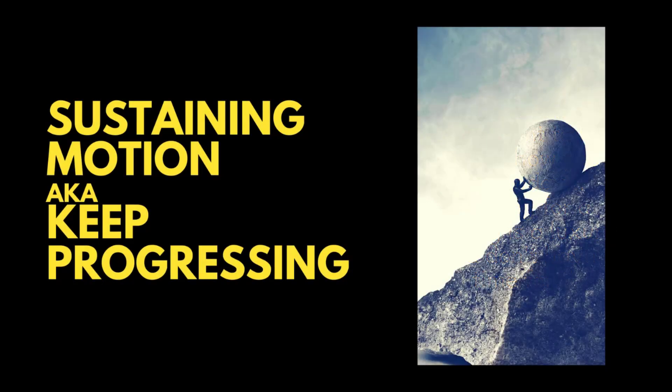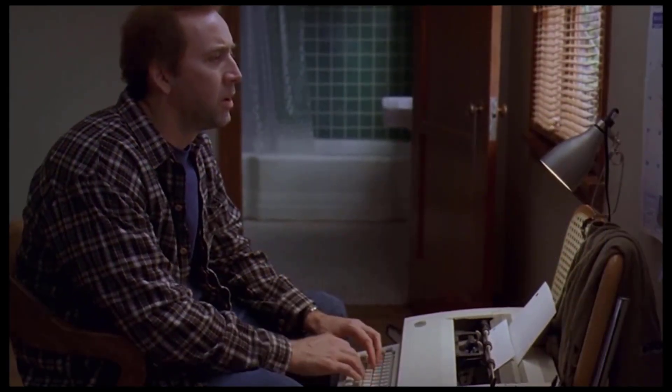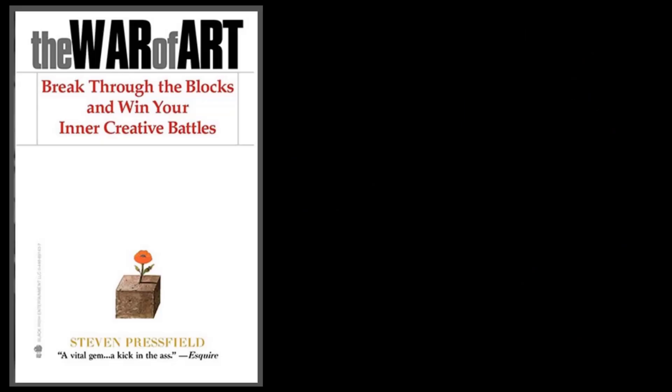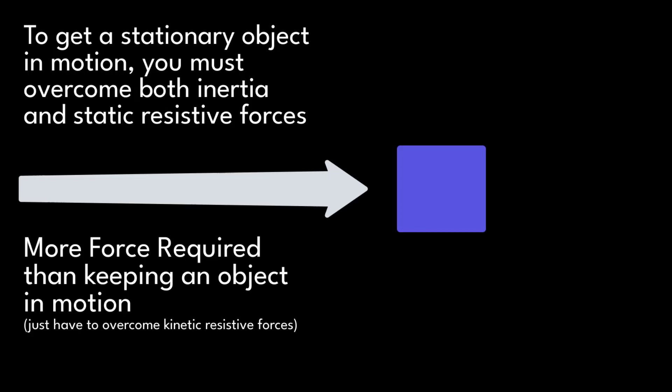So the hard part is done, and you've started on a goal. Now, are you struggling to sustain progress? An object in motion is supposed to stay in motion — what's going on? For the rest of the video, we'll uncover three strategies that help us to keep progressing on big projects and goals. The world is filled with resistive forces, or as Steven Pressfield calls it in his mega bestseller The War of Art: Resistance. When you check a notification or become distracted, you are giving in to these resistive forces and allowing motion on your primary goal to come to a standstill. To get a stationary object moving, you have to overcome both inertia and static friction — it's harder to get a stationary object moving again than it is to just keep it in motion.